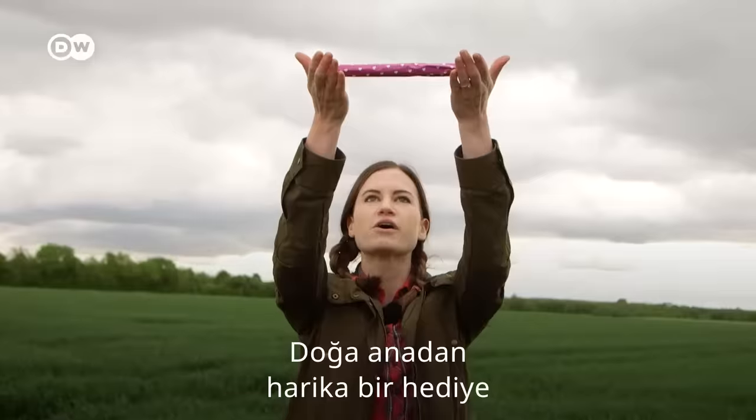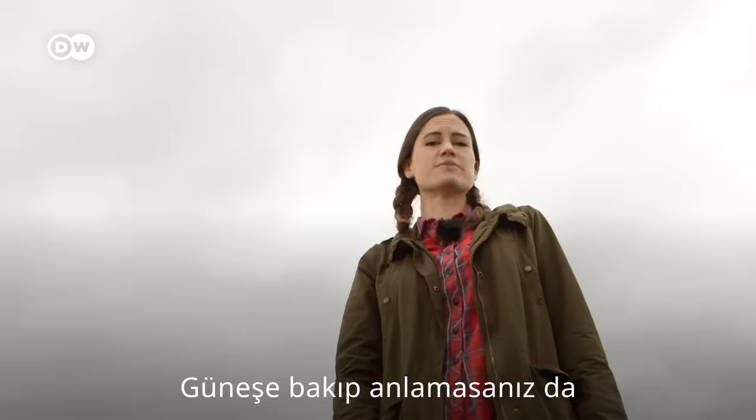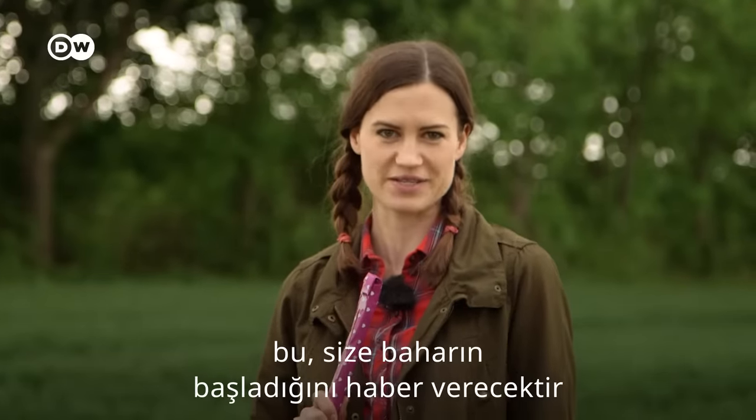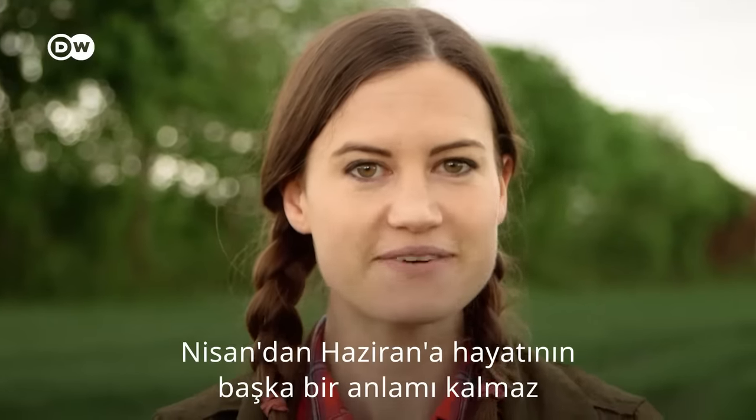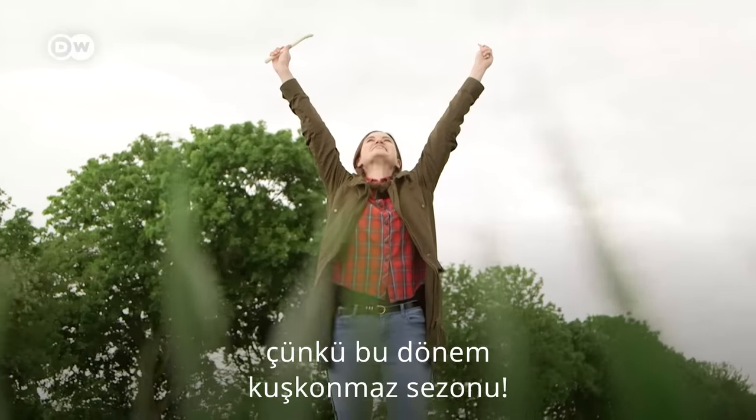The greatest gift from Mother Earth. Decent length and respectable girth. And even if you can't quite tell from the sun, this here will tell you when spring has begun. From April to June, your life has more reason, simply because... It's asparagus season!